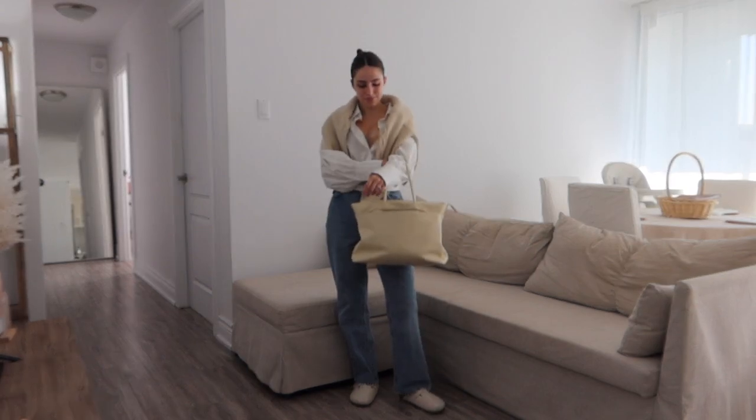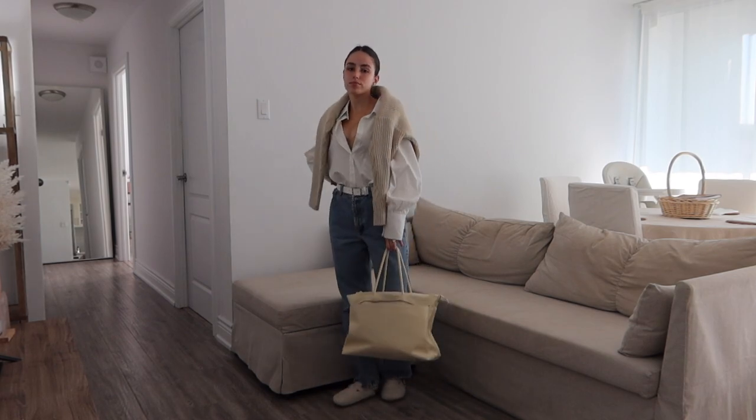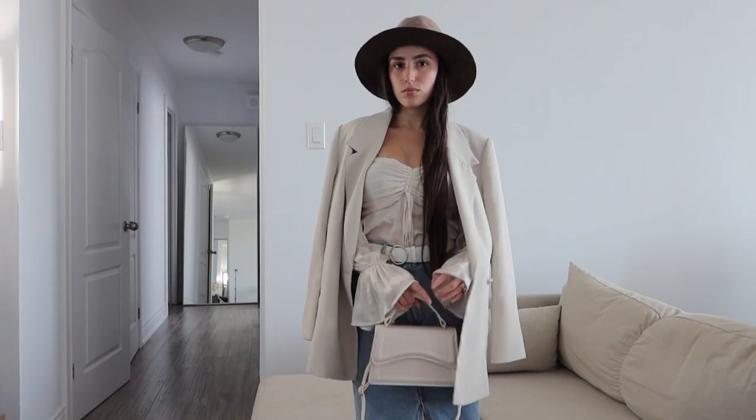My jeans are thrifted Ralph Lauren, my bag is Matinette, and then my shoes are from the Gap.